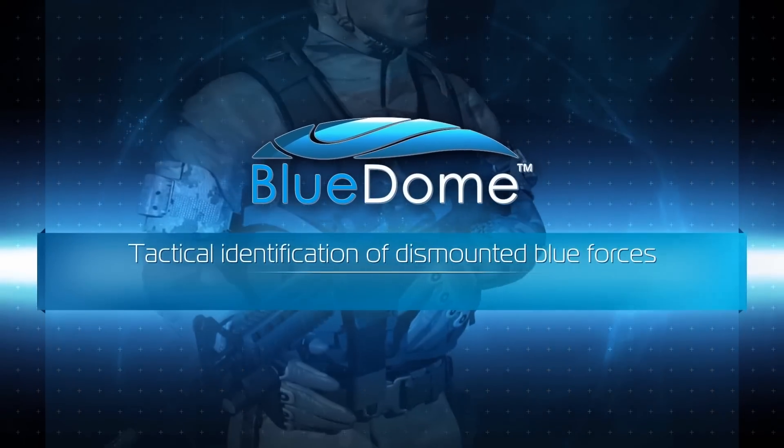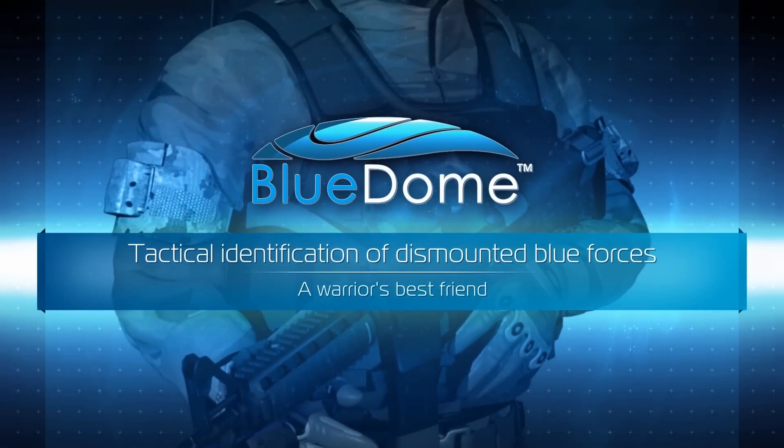Blue Dome. Tactical identification of dismounted blue forces. A warrior's best friend.